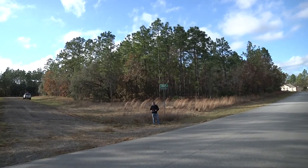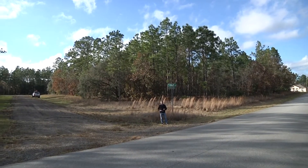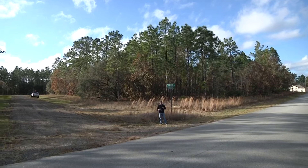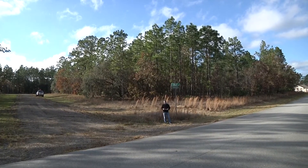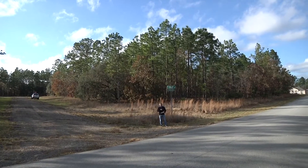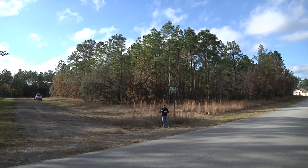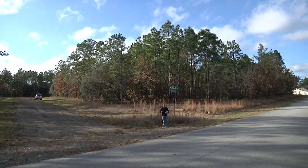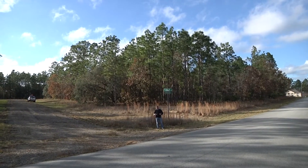The location is absolutely outstanding. You're just five minutes off of US 41, which is your main thoroughfare that runs north and south through Citrus County. You'll have all your dining, shopping, everything you need there. Five minutes to the north is the Citrus Springs Country Club and five minutes to the south is the Twisted Oaks Golf Club, so you're sitting smack in the middle of two really nice golf courses.